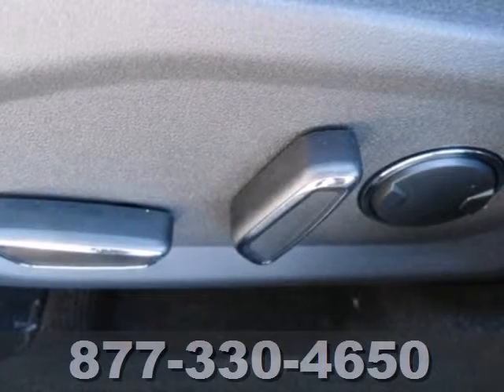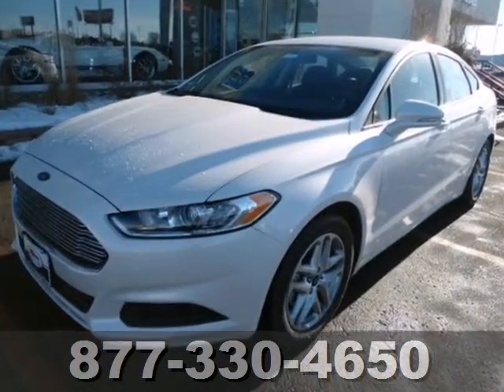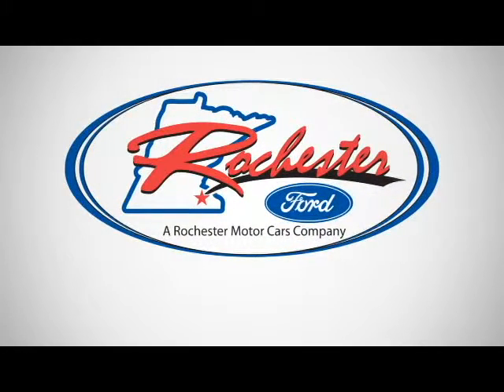Quality craftsmanship doesn't have to be complicated. Introducing the simple, refined and powerful 2013 Fusion. Experience the difference at Rochester Ford.